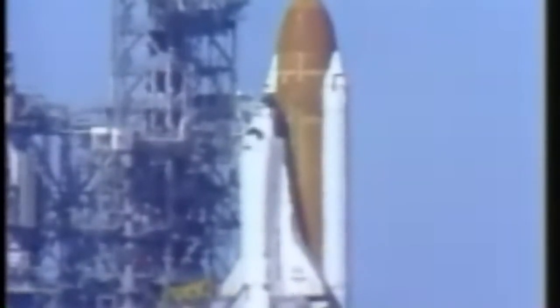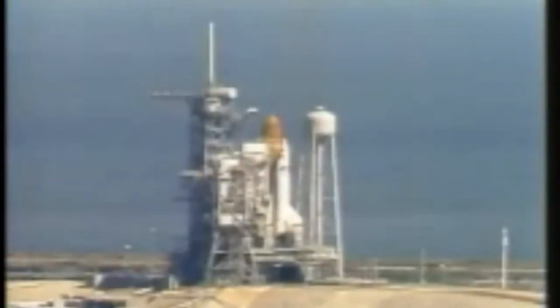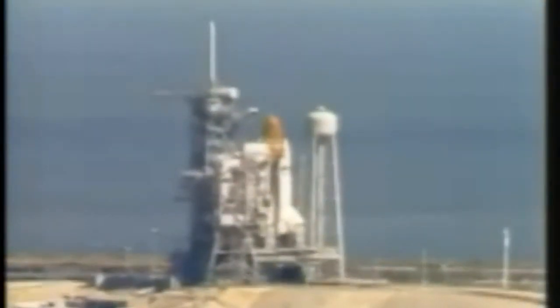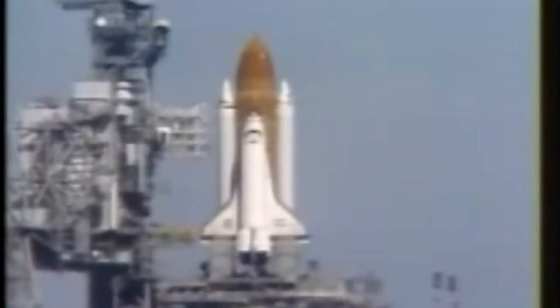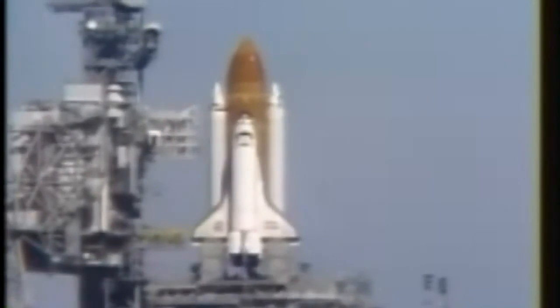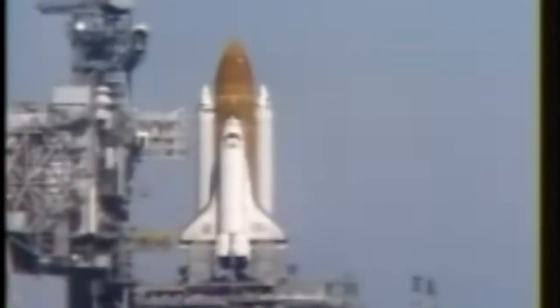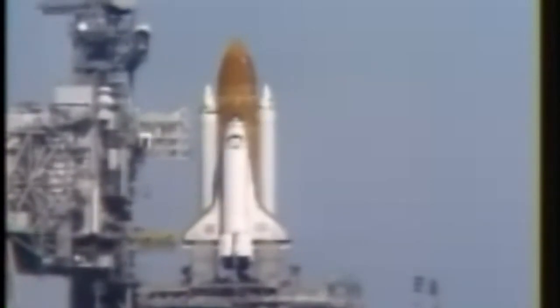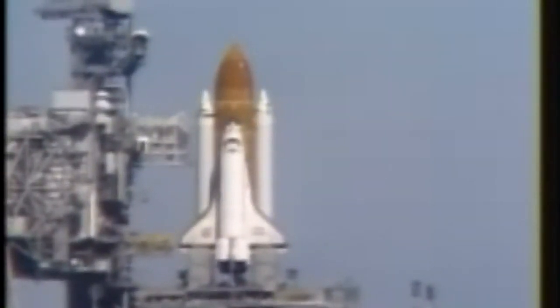Coming up on the 30-second point in our countdown. T-minus 30 seconds, and we've had a go for auto sequence start. The SRB hydraulic power units have started. T-minus 21 seconds, and the solid rocket booster engine gimbal now underway. T-minus 15 seconds. T-minus 10, 9, 8, 7, 6.